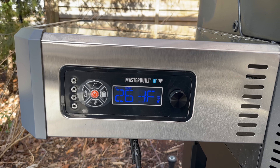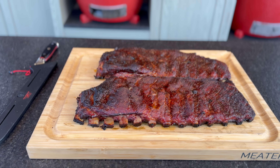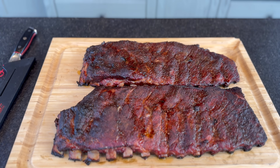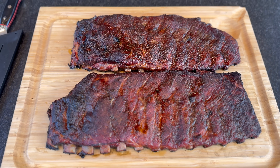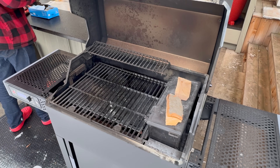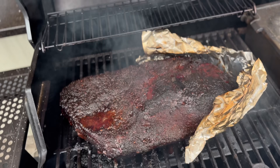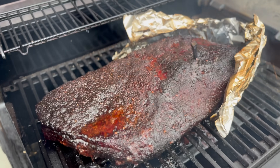I've pitted the predecessor to this grill — the Masterbuilt 1050 — against my affordable backyard offset, the Oklahoma Joe's Highland Offset Smoker, and YouTube's favorite pellet grill, the Camp Chef Woodwind. Hands down, particularly against any pellet grill, the Masterbuilt with a live fire easily dispatched anything in my head-to-head taste test comparisons.